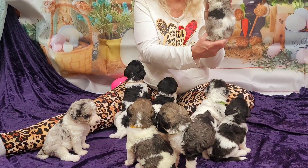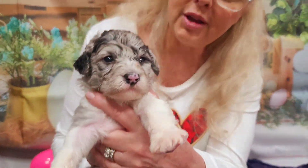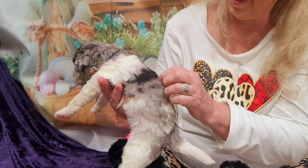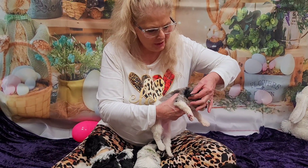This is our other Merle — this is Jupiter. Look at the markings on that face. He has a nice dark black face right here. He has a Merle ear and a black ear with the tip being Merle. Gorgeous — nice and stocky feeling.